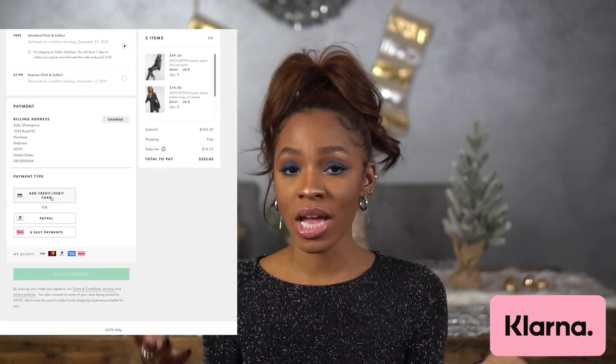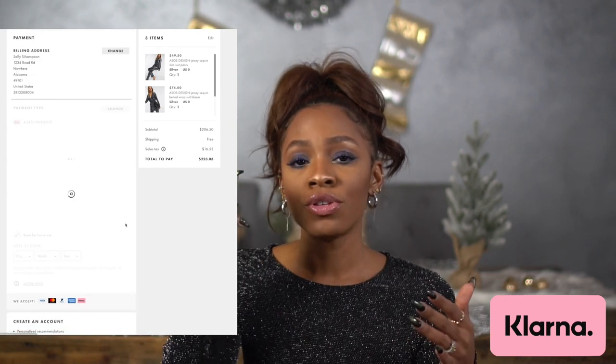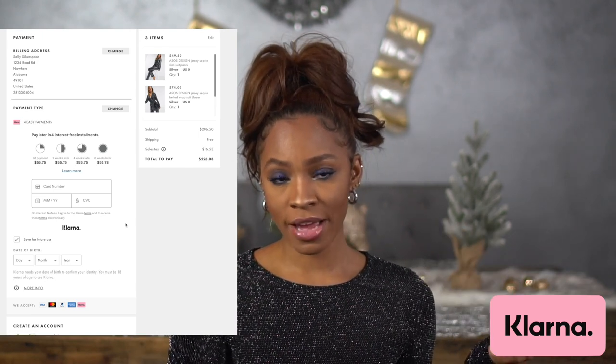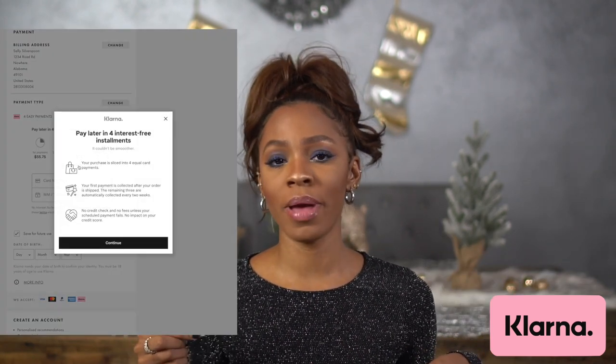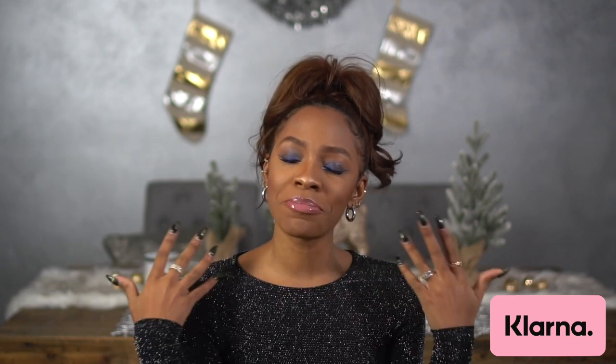Klarna is a great way to ease your way into the purchase. It's really easy — you check out like you normally would, select the Klarna option, and it'll show you your first payment and then the next three payments every two weeks. It's really helpful, especially during the holiday season where you're spending a lot of money and sometimes you just don't want to spend it all today. It makes it a little easier on your pocket.